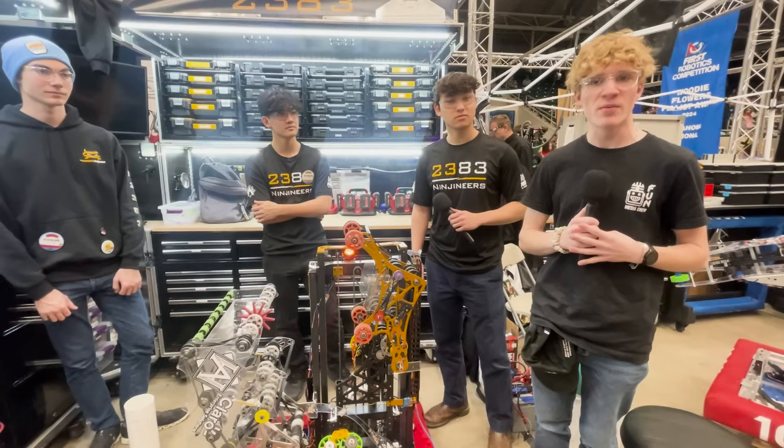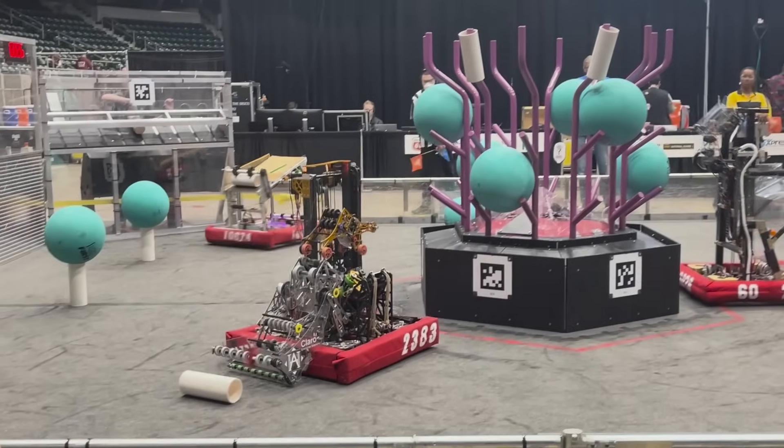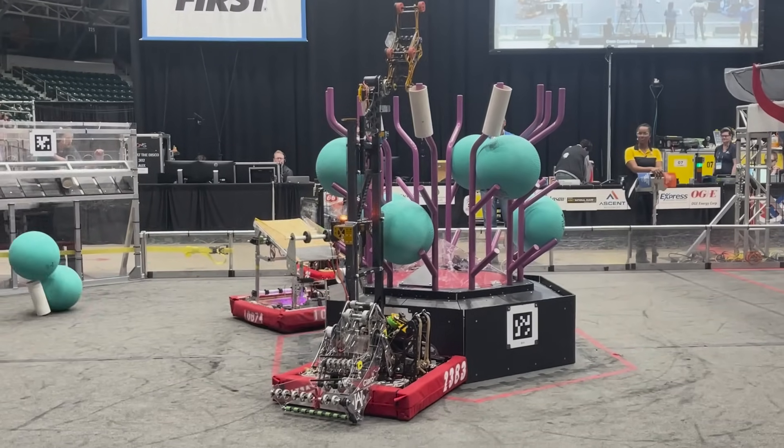Hello, I'm Anthony from Robotics Network, and today we are here with 2383 Ningeneers. They're from Fort Lauderdale, Florida. They were the finalist Alliance Captain at the Northern Lights Regional and are second in qualification match at Green Country Regional.